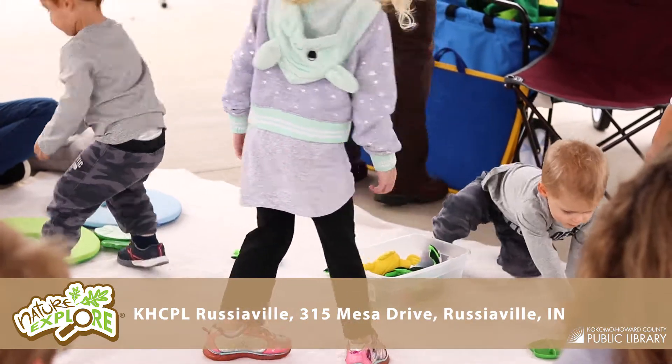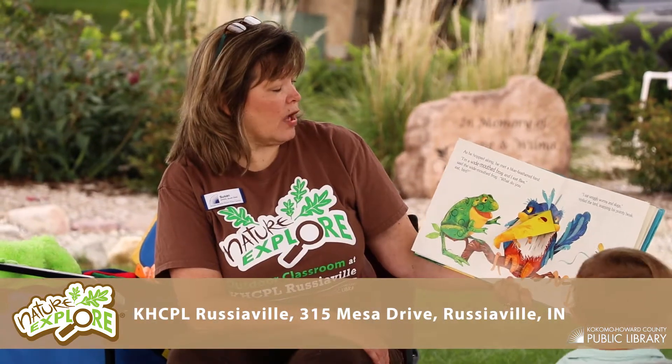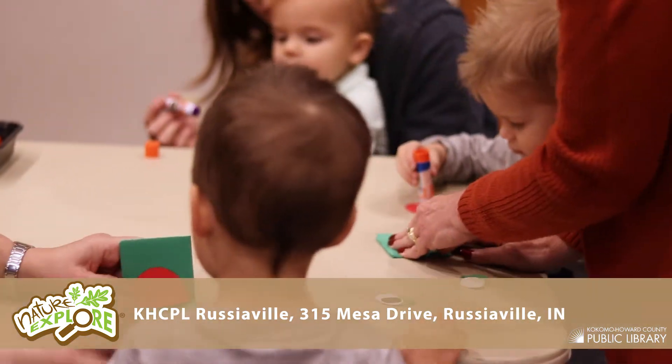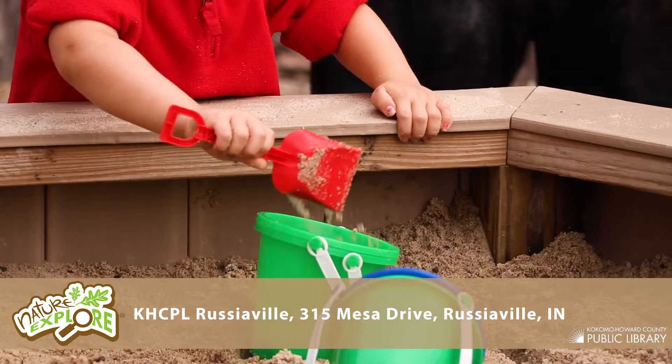Located at the Kokomo Howard County Public Library in Roosterville, the Nature Explore Outdoor Classroom provides kids with all kinds of hands-on learning experiences — both guided during a variety of library programs throughout the year, and self-guided as kids play independently.